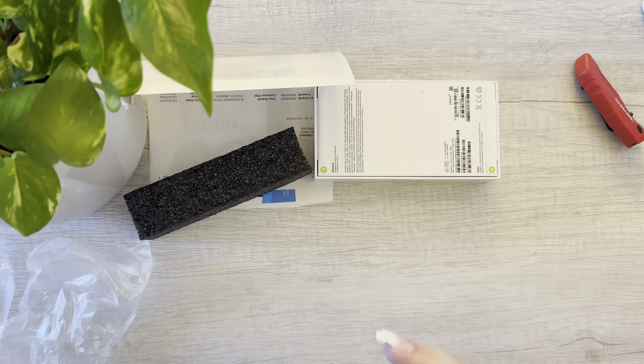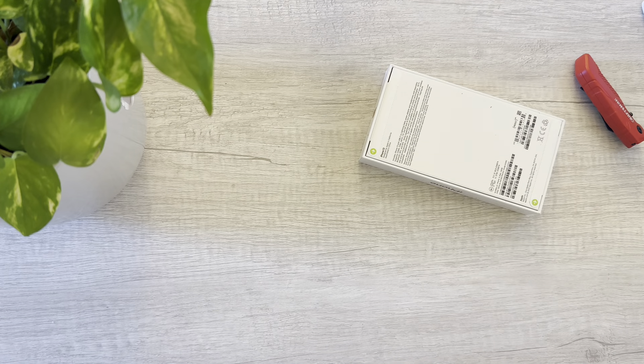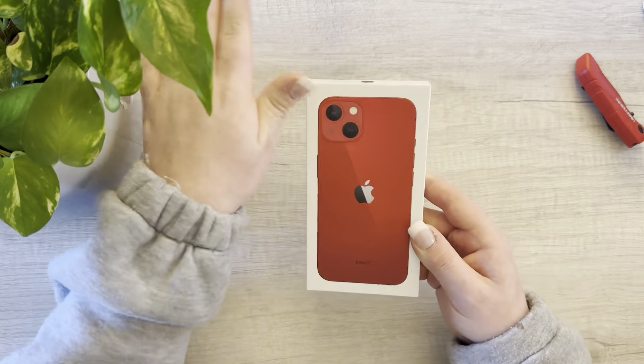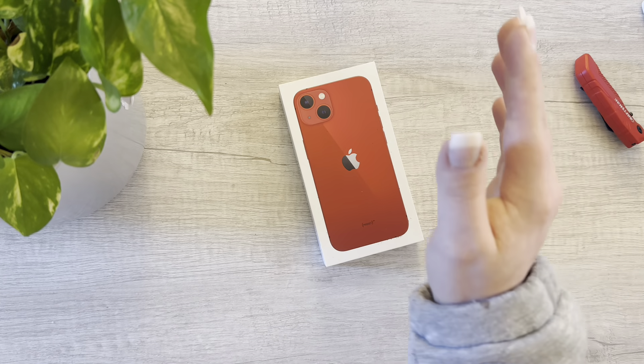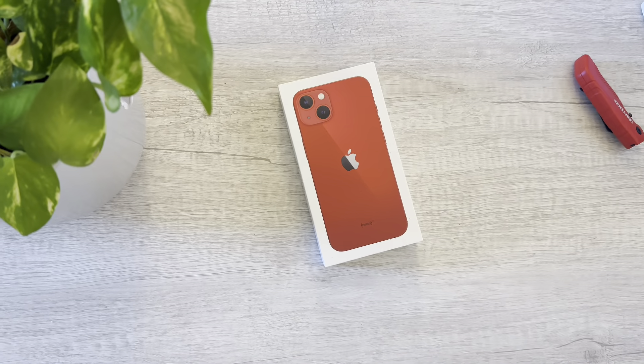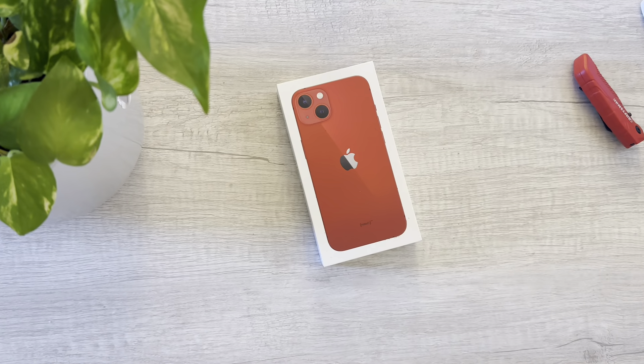Let me get all this stuff unboxed. There's some account information in here. Okay, here's the iPhone. Oh, this box is nasty — ew, why is there so much dirt on it? Let me get a disinfectant wipe. That is gross, this thing looks like someone threw the box in the dirt.